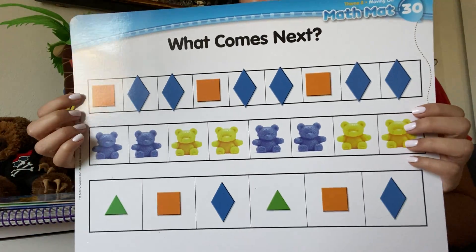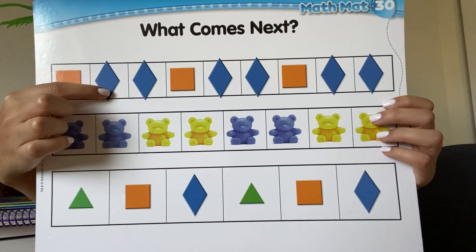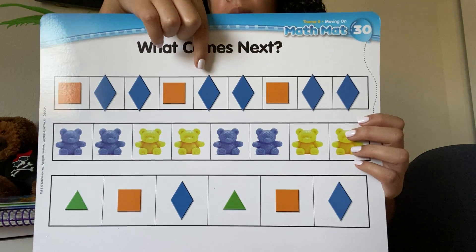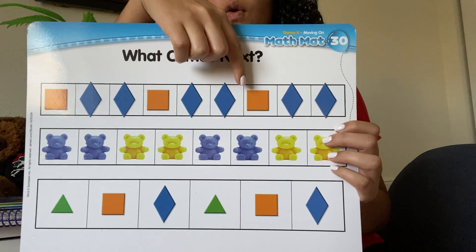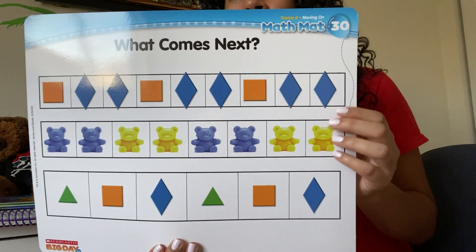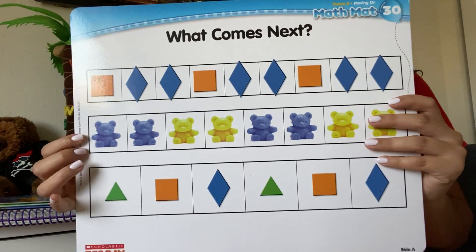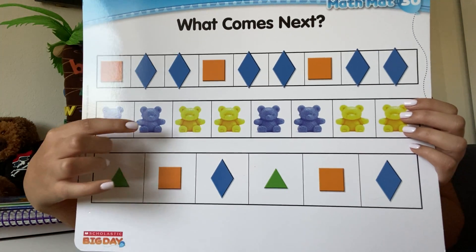So let's look at this top one. We have an orange square, blue diamond, blue diamond. Then what comes next? Orange square, blue diamond, blue diamond. What comes next? Orange square, blue diamond, blue diamond. So what would come next? Orange square, blue diamond, blue diamond — because we're just repeating the same pattern over and over again.